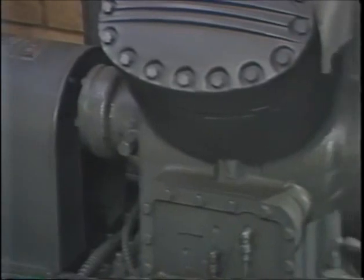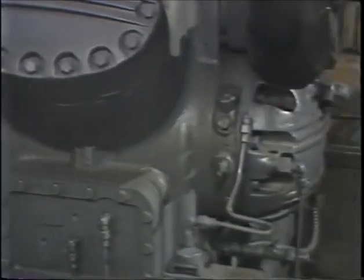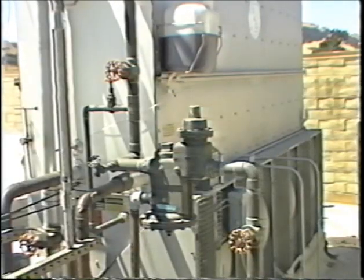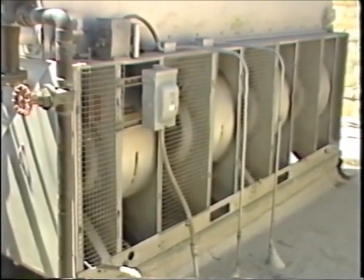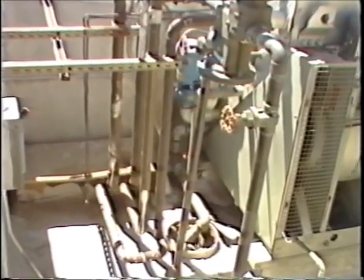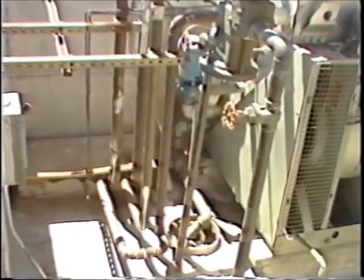After the hot refrigerant vapor leaves the compressor, it is sent to the condenser. The purpose of the condenser is twofold: first, to reject the heat that was removed from the display case or walk-in box, and second, to convert the vaporized refrigerant back into its liquid state.